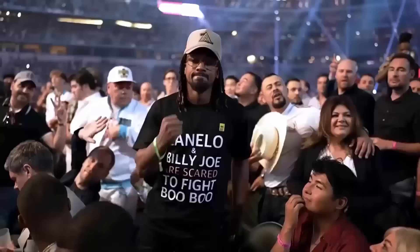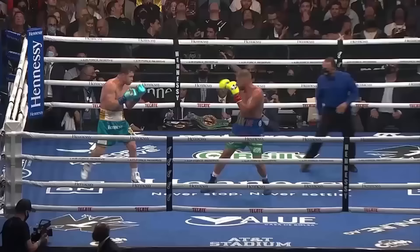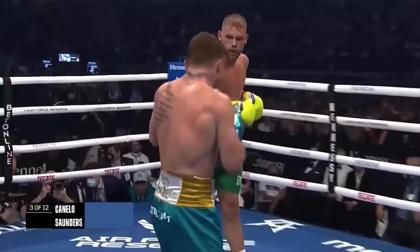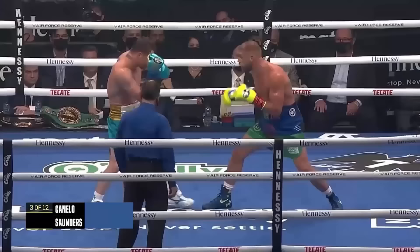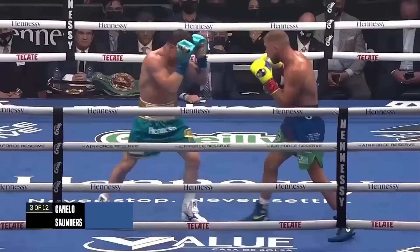Straight right hand. There's a right hand that moves him. In the third round, Saunders takes the shots well and continues to box on the back foot, pumping out the jab and posturing with his hands down. He's starting to bite on those in the second round — you saw Canelo start to assert himself.